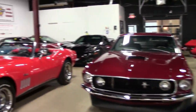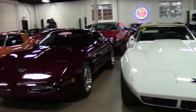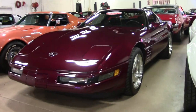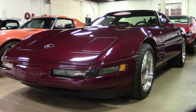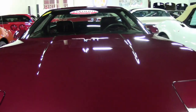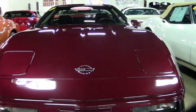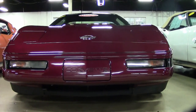Everyone here at buyavet.net in Atlanta, Georgia agrees this is the finest 1993 automobile we have ever had in our showroom. This is a beautiful classic Corvette, and with only 2,087 miles, this is like buying a brand new car in 1993. This is an absolutely beautiful car.